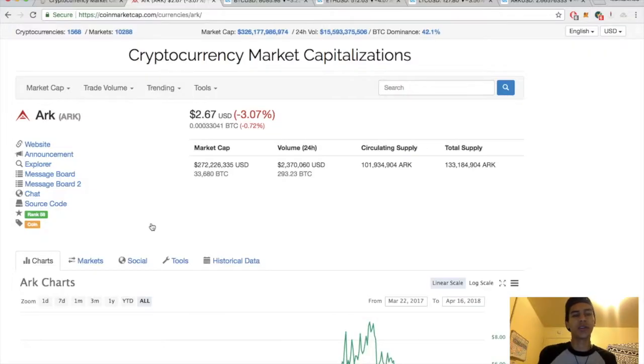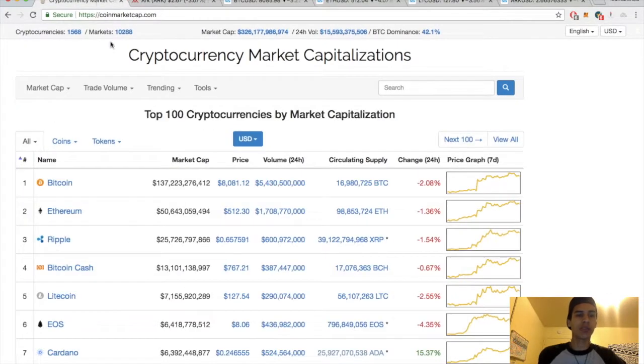Hey, Martin95 here bringing you another episode. Today we have a technical analysis on ARK, currently down about 3% for the day sitting at $2.67. But before we do that, let's run through the market — market cap sitting at $326 billion, today's volume is $15.5 billion, Bitcoin dominance sitting at 42.1%.